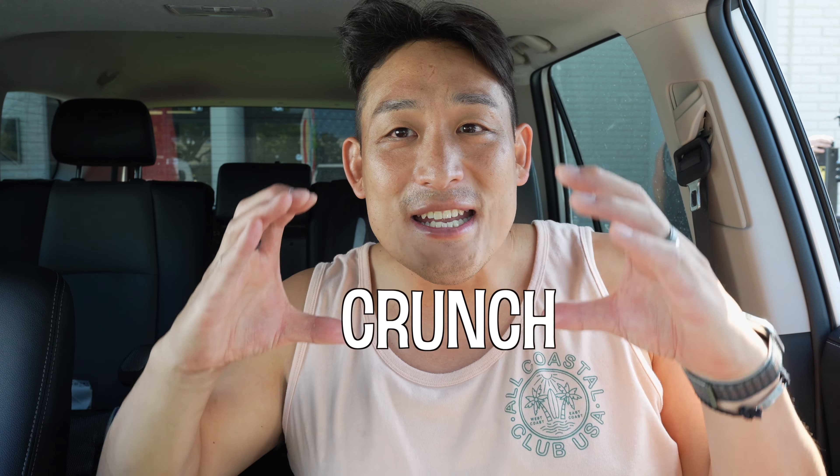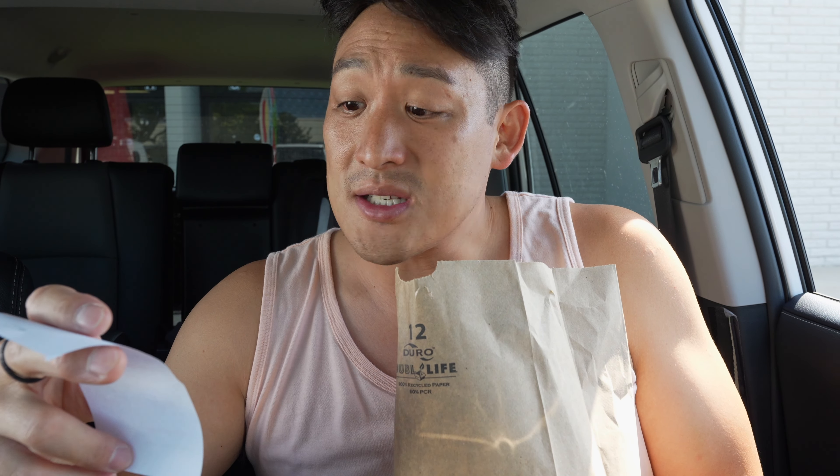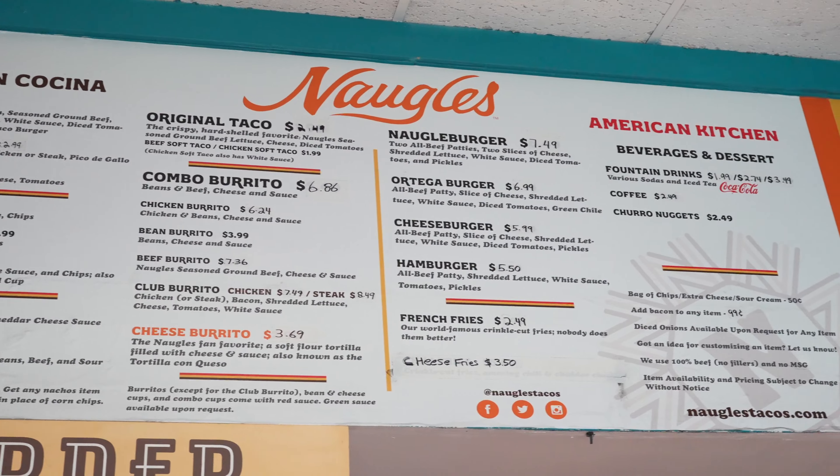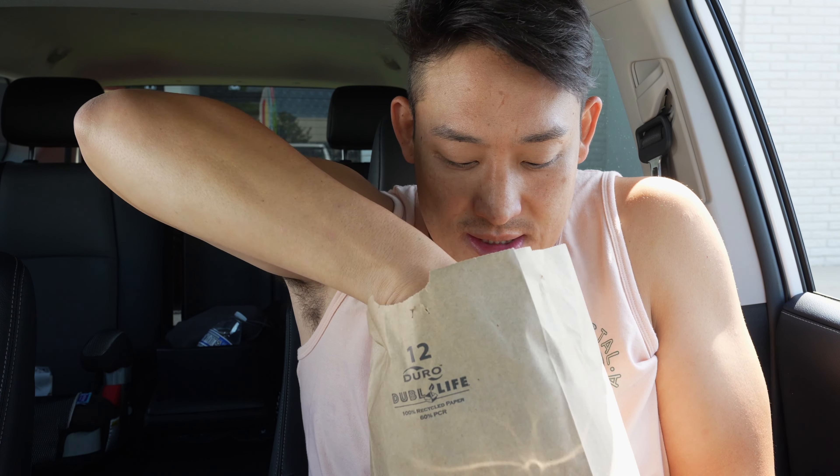Welcome back to Lunch with Crunch. Just picked it up. This is Noggles. So I got a taco salad cup, an original taco, and a cheeseburger with grilled onions. Let's give it a try — I was like, okay, I'm gonna give them a try. Let's see how it is.